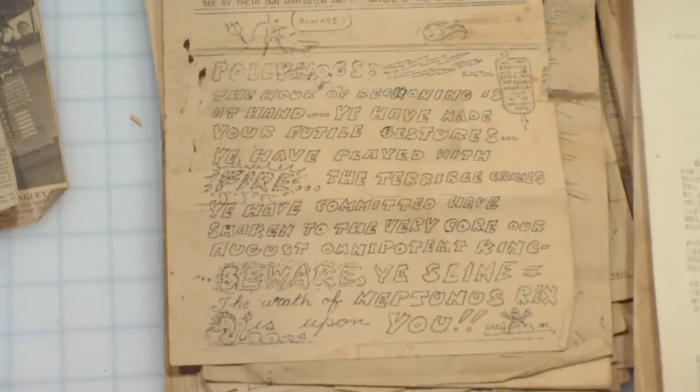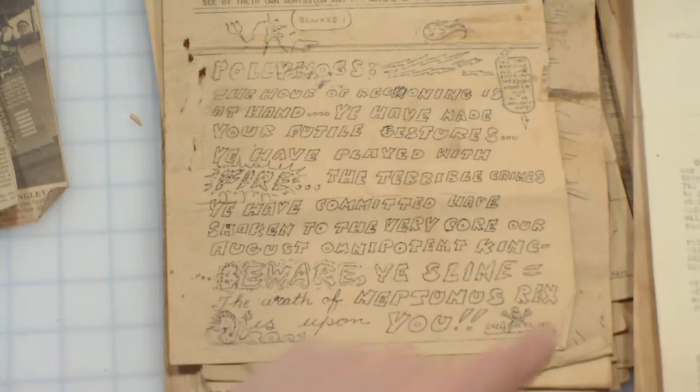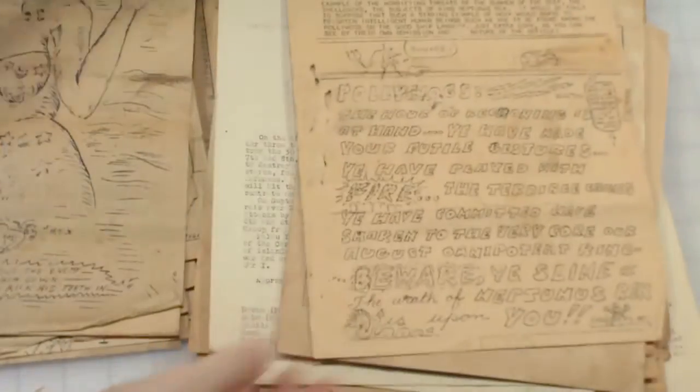Pollywogs — 'The hour of reckoning is at hand. Ye have made your futile gestures. Ye have played with fire. The terrible crimes ye have committed have shaken to the very core our august omnipotent king. Beware ye slime. The wrath of Neptunus Rex is upon you.' Shellbacks ink.